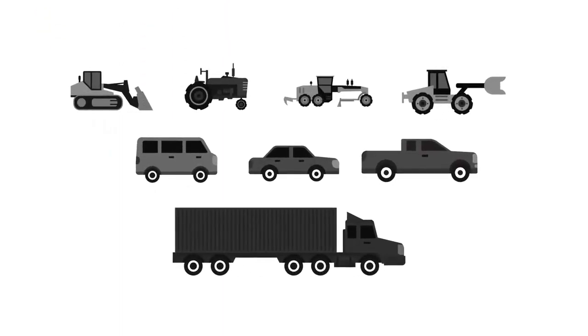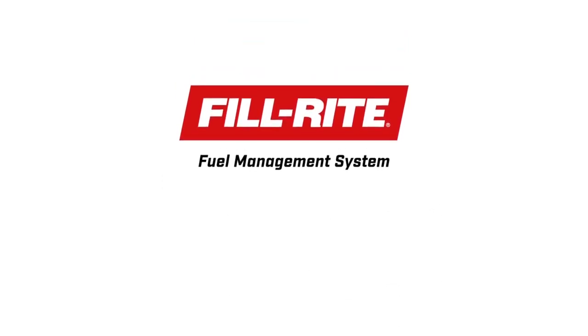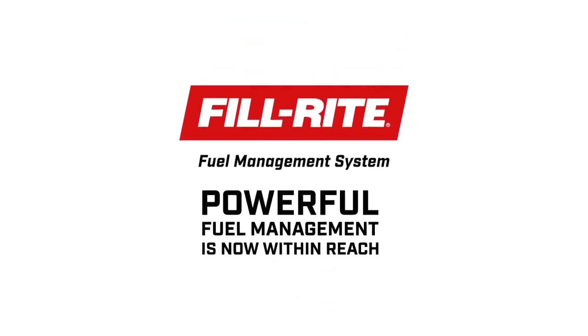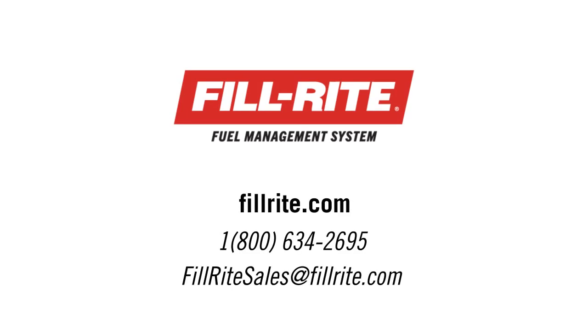No matter what your business, fuel is a major operating expense and the PhilRite Fuel Management System is the most modern, most powerful, most advanced tool you can get to make sure that you have maximum accountability, maximum security, and maximum control. Contact us today and find out how you can put the PhilRite Fuel Management System to work in your operation.